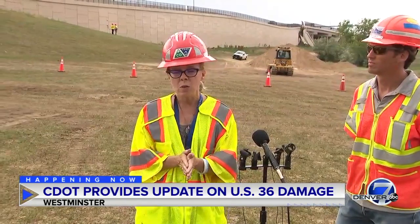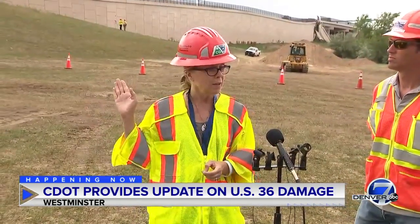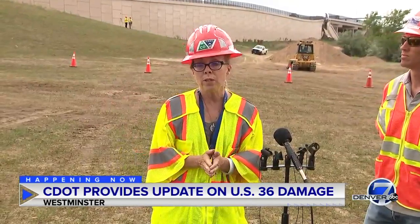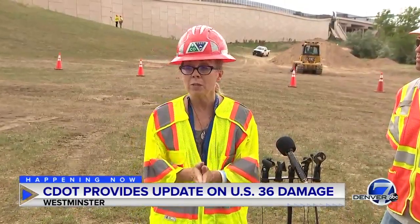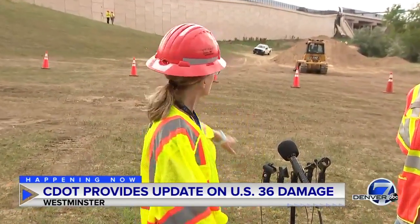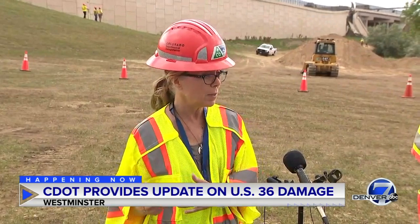Our focus is getting eastbound lanes open, so we expect to do that by Wednesday morning. Obviously, they're not going to be open on the damaged section, but what we're going to do is shift traffic to the westbound side of US 36. The westbound side is in good condition. The bridge that you see over there is in very good condition, with no issues whatsoever. So we will be shifting eastbound traffic to the westbound side so that there will be two lanes of eastbound traffic.